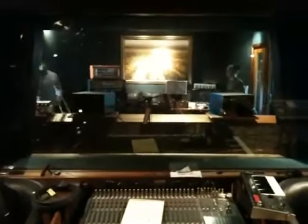Video 3 from the Bizkit Studio. That's looking back into the control room. Wow.